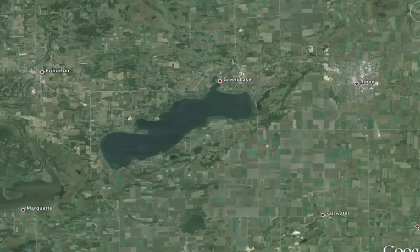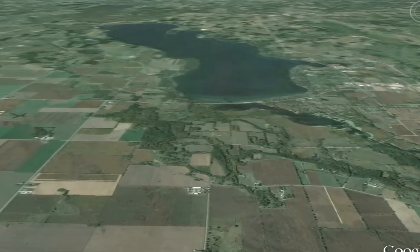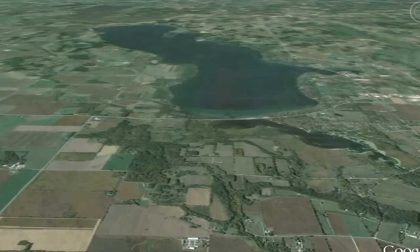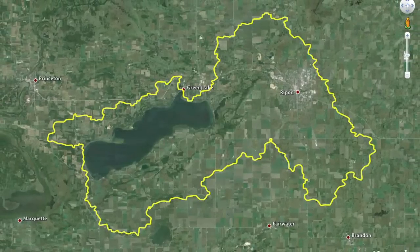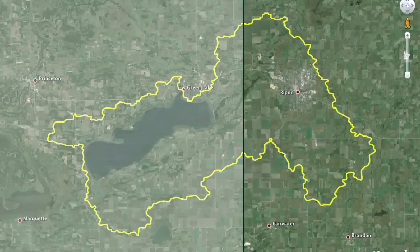The best way to describe the watershed associated with Big Green Lake is: if a drop of rain fell on a piece of ground shaped such that it would flow a certain way, the water that would fall on the land and eventually end up in Green Lake represents about 110 square miles. About 40% of it is in Fond du Lac County and the other 60% is in Green Lake County.